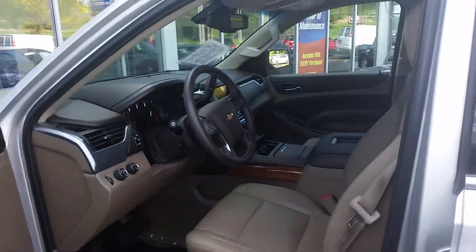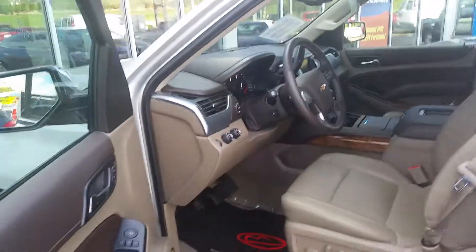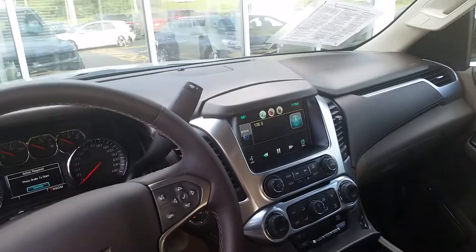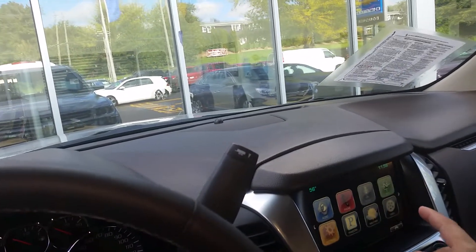The new interior layout is absolutely amazing. This one's got memory seats, full power accessories, heated steering wheel — some of the bells and whistles you definitely like to have on the newer ones. Full MyLink system, and it's got factory navigation as well.